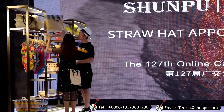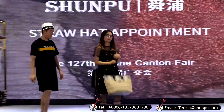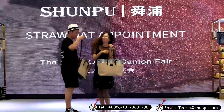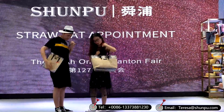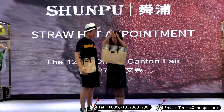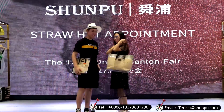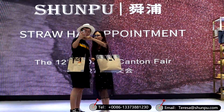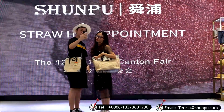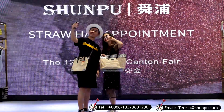We can say the Shunpu Straw Hat Store is so wonderful — it creates so much happiness. Every couple that comes here, even if they were just unhappy like the couple we saw, with so many wonderful products as a treat for boyfriends and girlfriends, they are both very happy. This is also our founding heart — to create happiness for the world. We wish every couple in the world will be very happy.